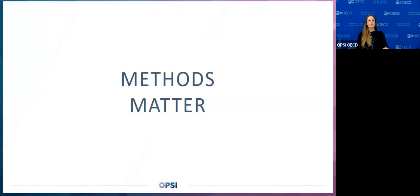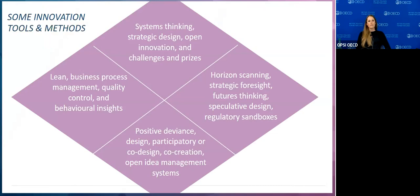All these facets of innovation are supported by very different methods, processes, disciplines, and domains of practice. Methods matter. Certain tools and methods will tend to bias innovative outcomes toward one of these facets — if you invest heavily in lean business process management, quality control, and behavioral insights, you may get a lot of enhancement-oriented innovation. So what you invest in really matters, and choosing methods according to your purpose is critically important.